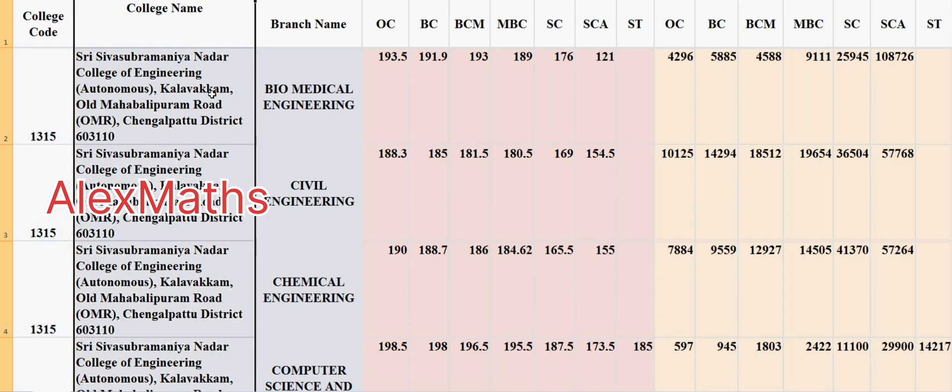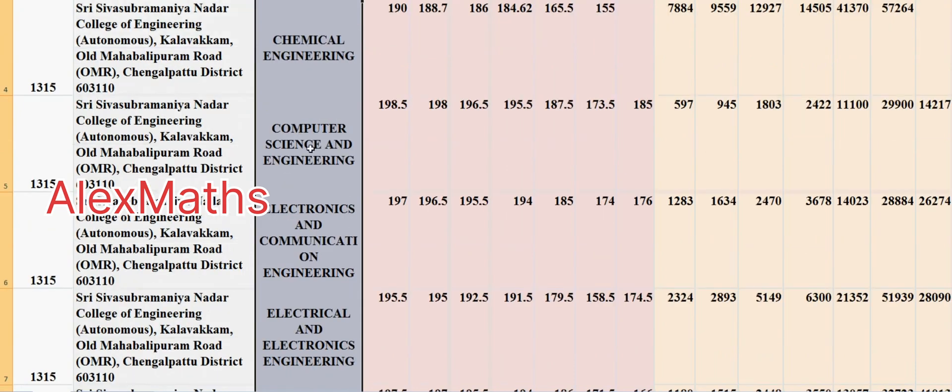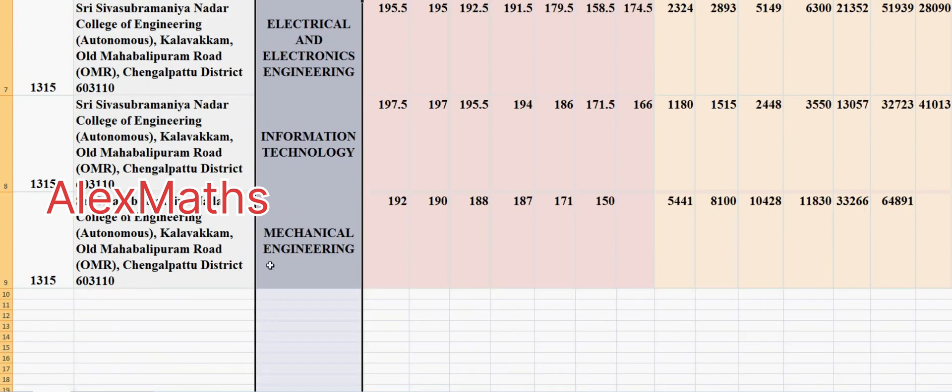College name and address. And branches: Biomedical Engineering, Civil Engineering, Chemical Engineering, Computer Science and Engineering, Electronics and Communication Engineering, Electrical and Electronic Engineering, Information Technology, Mechanical Engineering.